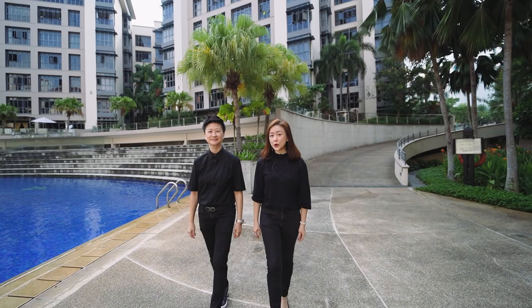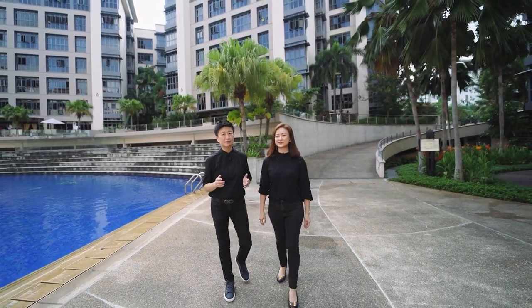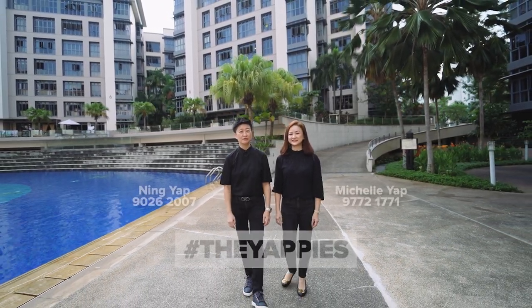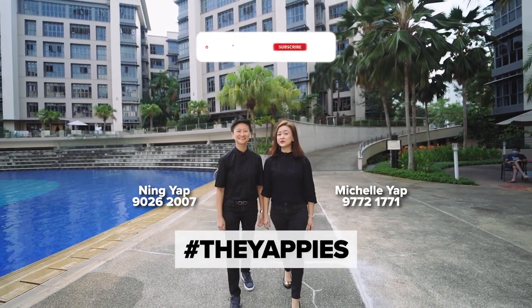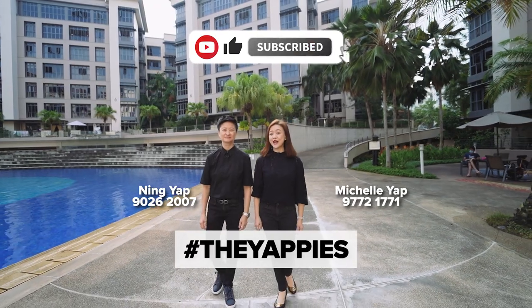If you are looking for a freehold, generously-sized, two-bedroom apartment in the East, renovated and almost 100% move-in condition, this could be the unit for you and your loved ones. If you like what you see, do give us a call. I'm Ning Yap, I'm Michelle, and remember to subscribe to our YouTube channel for more beautiful homes like this. We'll see you soon!